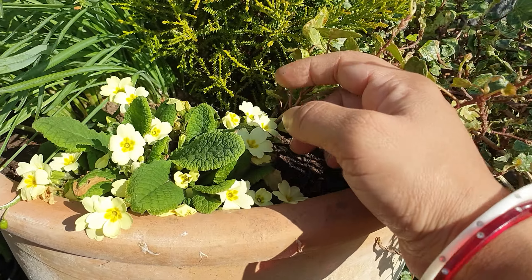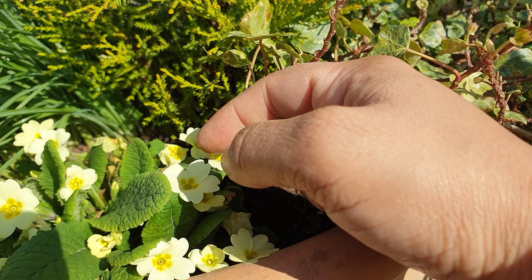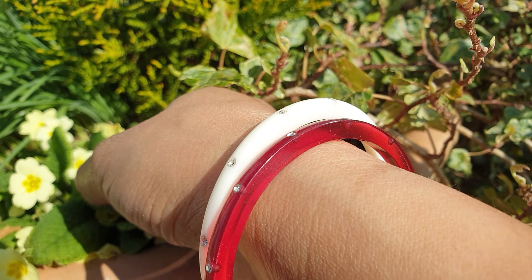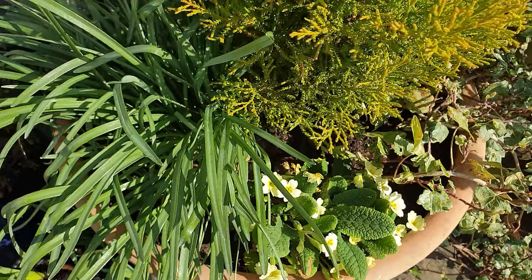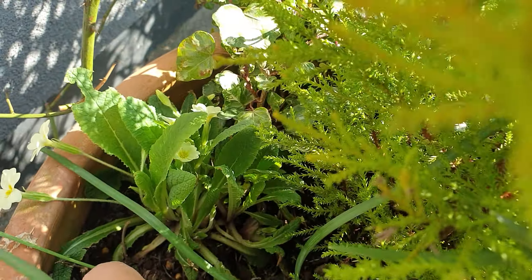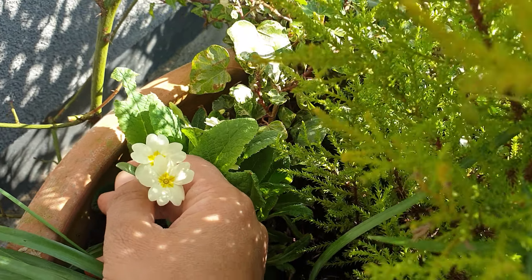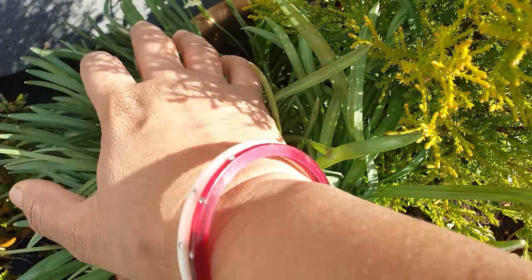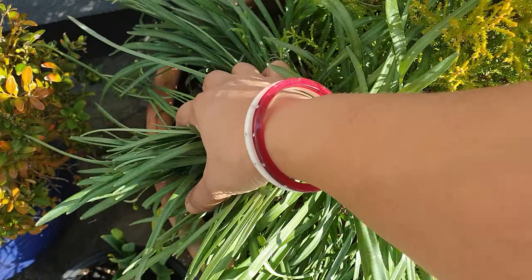I've got primrose here - cottage cream - it is the cream colored flowers with the yellow middle. I've got another primrose here as well, and even though it's in the shade it's still giving me flowers - look at that, gorgeous.